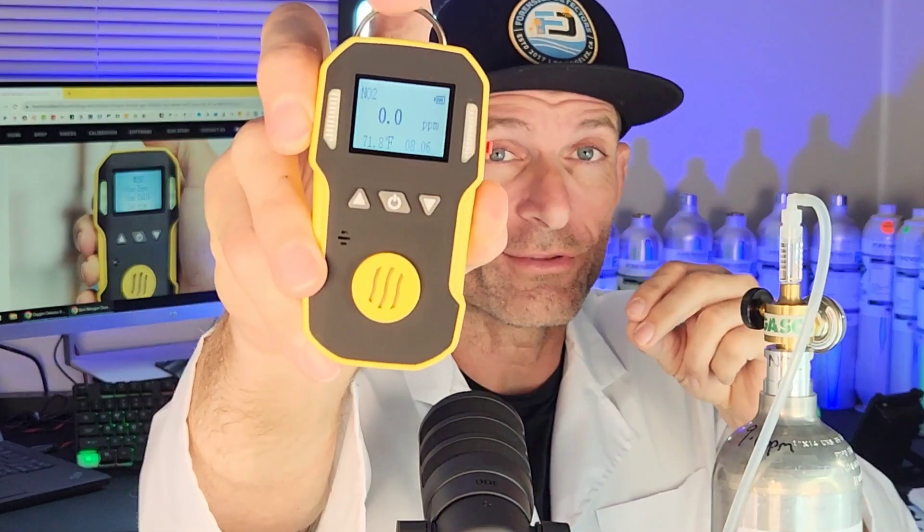Welcome to Forensics Detectors. I am Dr. Kozzi, gas medic, gas detector expert, and today I am your nitrogen dioxide gas detector expert — NO2 folks.